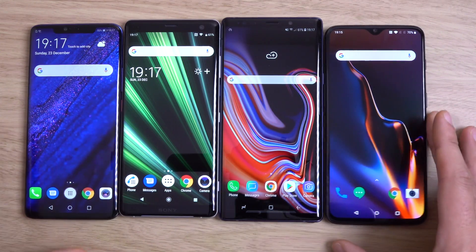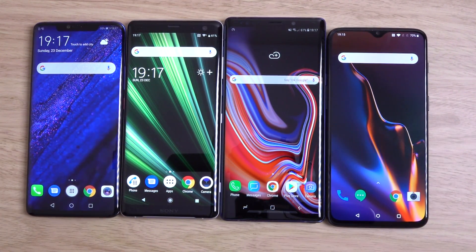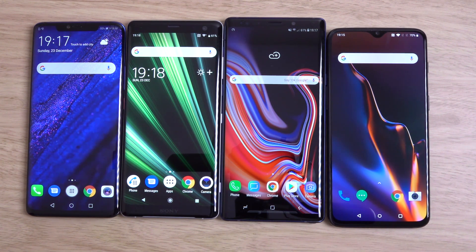Just a quick little comparison here between some of the nicest phones on the market in late 2018. Hope you found it helpful, and I'll see you in the next one. Cheers.